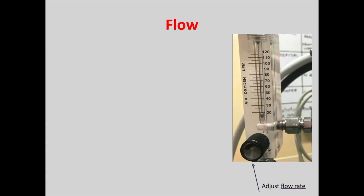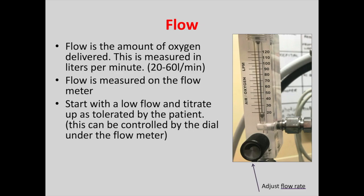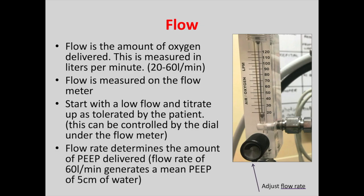Flow is the amount of oxygen delivered and is usually measured in litres per minute, between 20 to 60 litres per minute for nasal high flow. Flow is measured on the flow meter. Start with a low flow and titrate up as tolerated by the patient, controlled by the dial under the flow meter — if you start with a very high flow rate patients will not tolerate it well. Flow rate determines the amount of PEEP delivered; a flow rate of 60 litres per minute generates a mean PEEP of about 5 cmH2O.